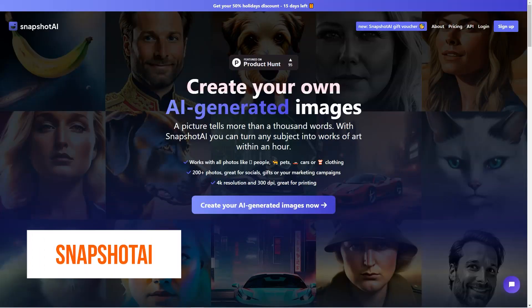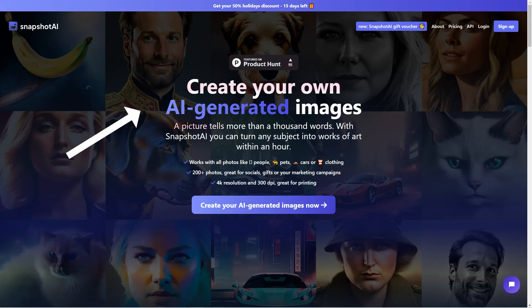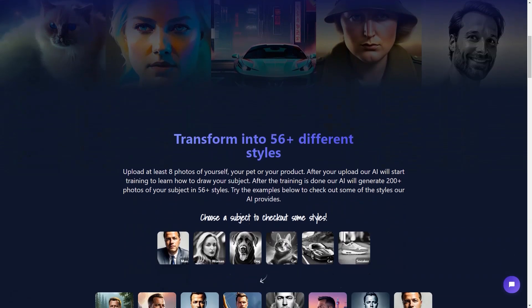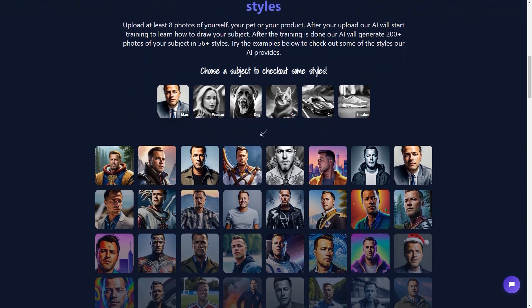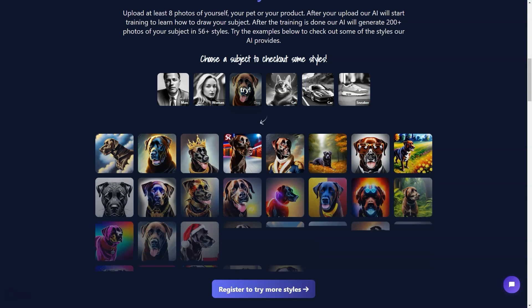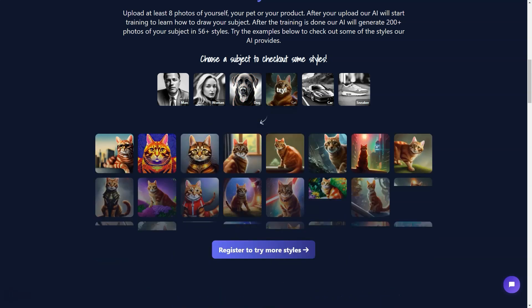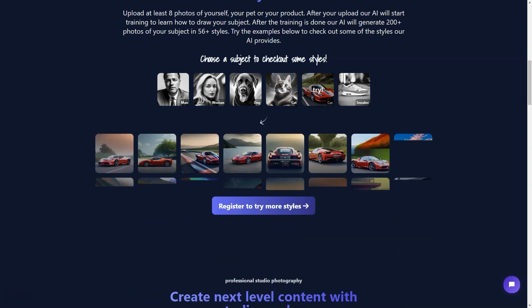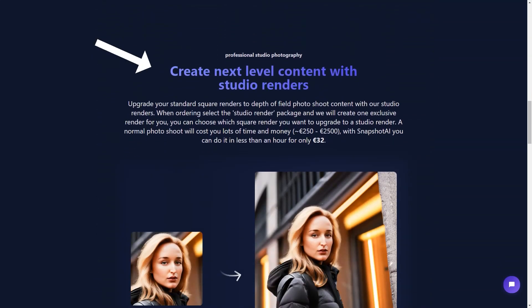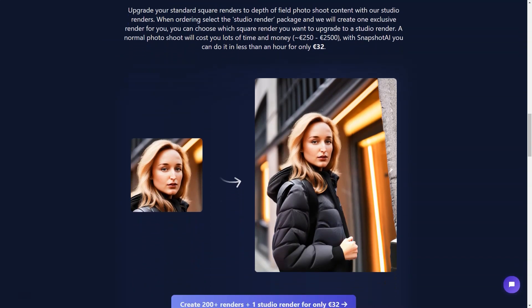Snapshot AI is a tool that changes the game when creating exceptional images. With its advanced AI technology, Snapshot AI can turn any object into a stunning work of art in just an hour. Whether you're looking to create a profile photo, an avatar, or just some fantastic AI-generated images, Snapshot AI is the perfect tool for you. It works with all kinds of photos — whether a picture of your pet, car, clothes, or even yourself. All you need to do is upload at least 8 pictures of the subject you want, and the AI will train on it. The AI will create over 200 photos in 56 plus different styles, from futuristic to classic, abstract to realistic. The generated images are of 4K resolution and 300dpi, which means they are suitable for printing.